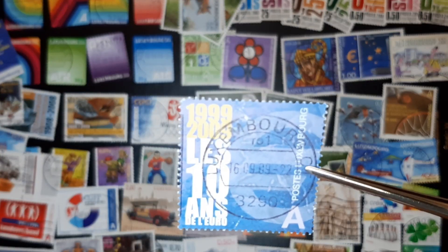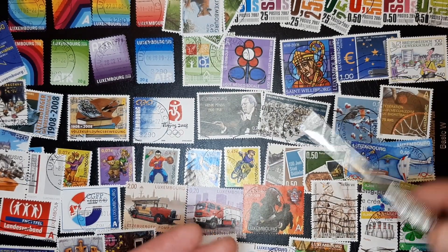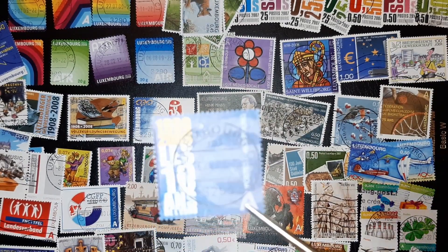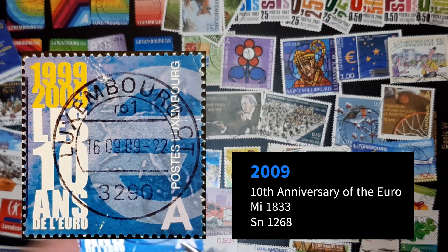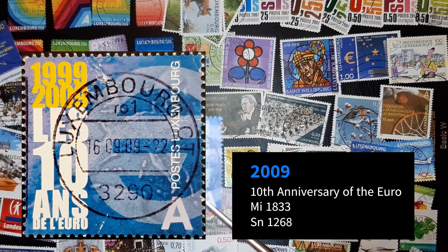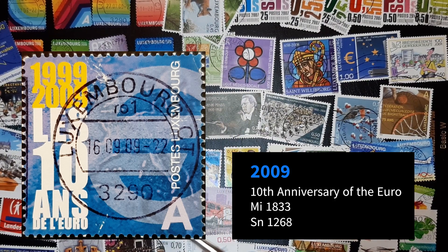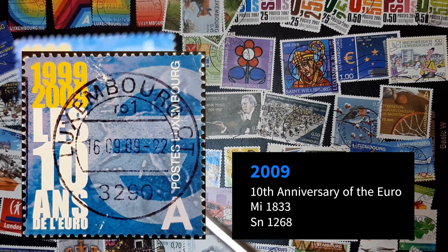So we had 10 years celebrating the Euro, and we have here 10 years celebrating the Euro — I think implementation. There's also different ones per country in the European Union, I believe. But this cancellation is wonderful.